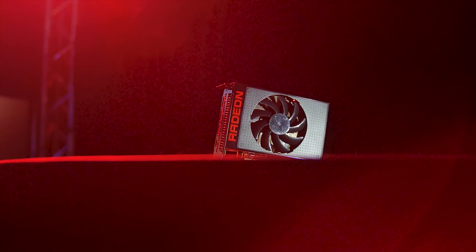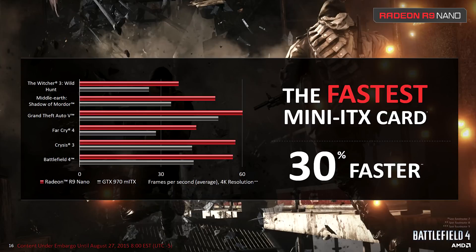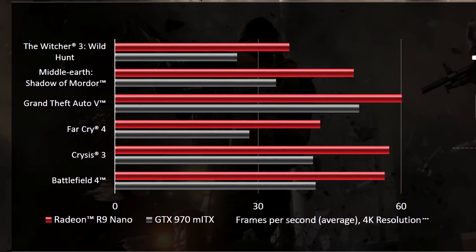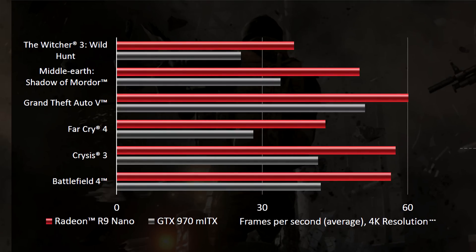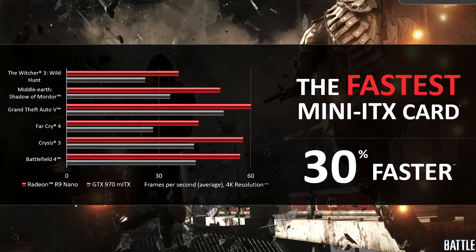This leads into our initial performance charts provided by AMD. The Nano is put against the GTX 970 ITX version, showing about 30% higher performance, and this may mean the R9 Nano is about 15% faster than the GTX 980 — giving AMD a really strong foothold on the most powerful sub-7-inch GPU.